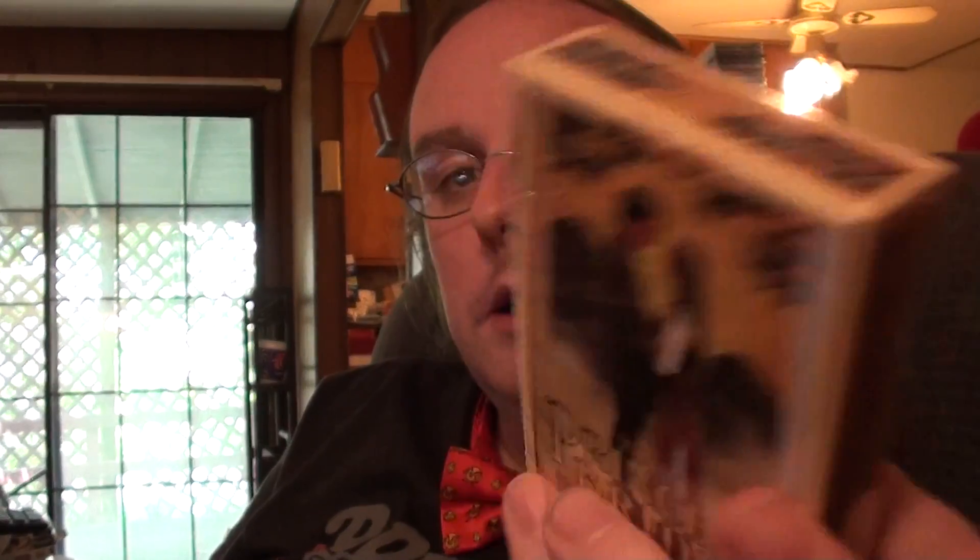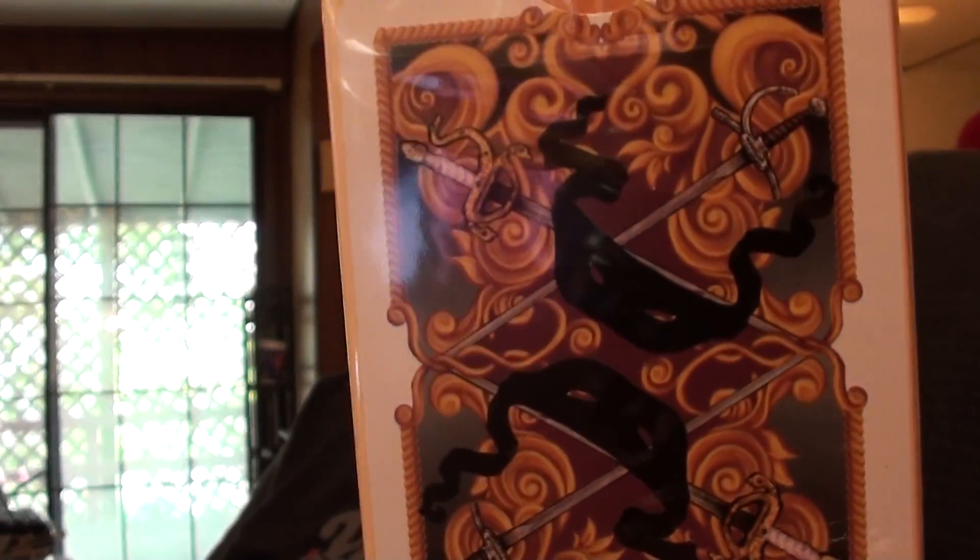And we have Princess Bride playing cards — Albino Dragon is what it says on the box. So we've got that.